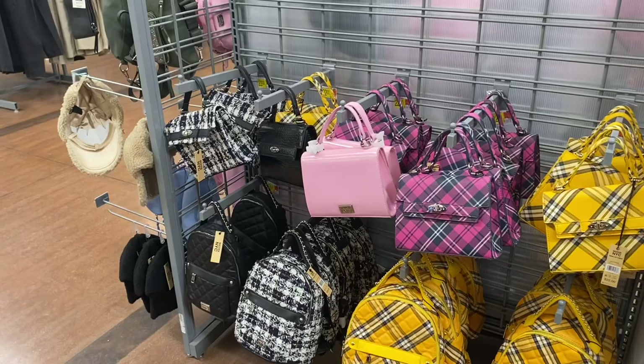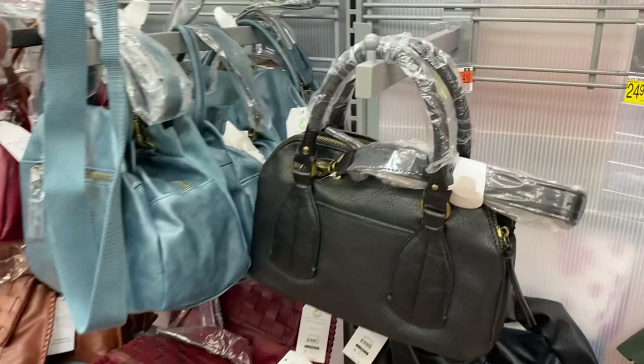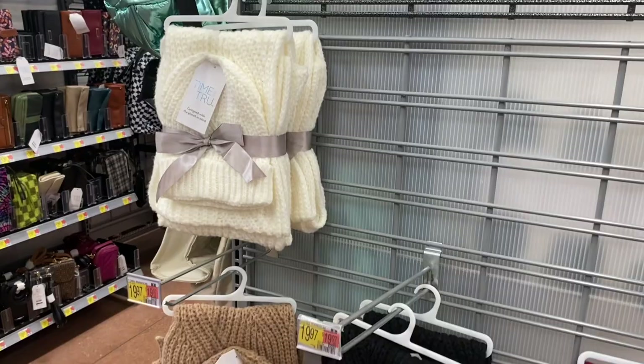The ones on top are $22 and they now have a black and white print and a black quilt version. Some of these styles are new. They have a maroon with snake skin style and a brown option, plus a new style for $18.98 that also comes with snake skin.